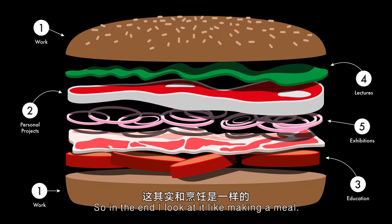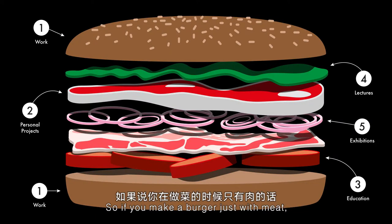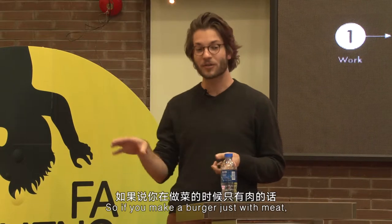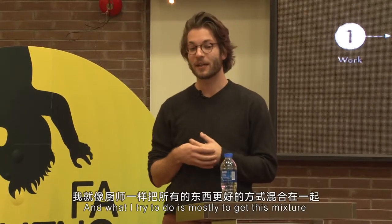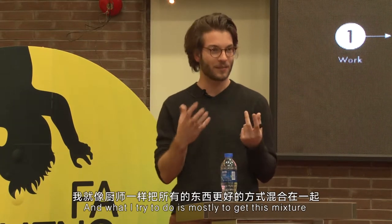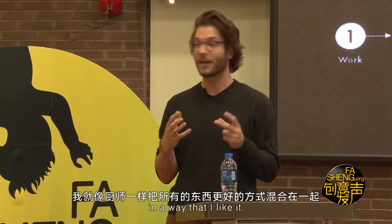I look at it like making a meal. If you make a burger just with meat, it will not taste good. What I try to do is mostly to get this mixture in a way that I like it.